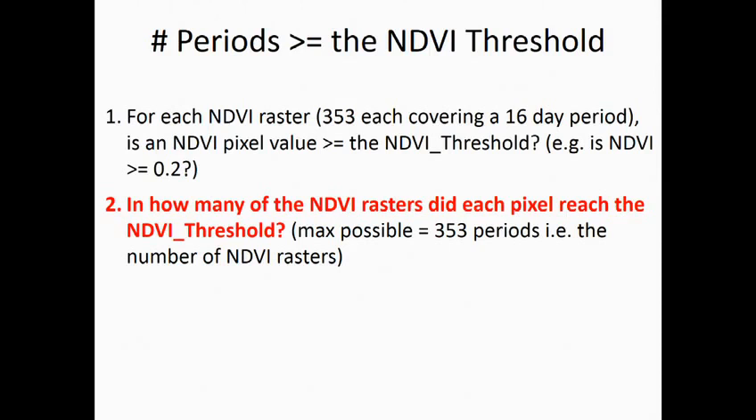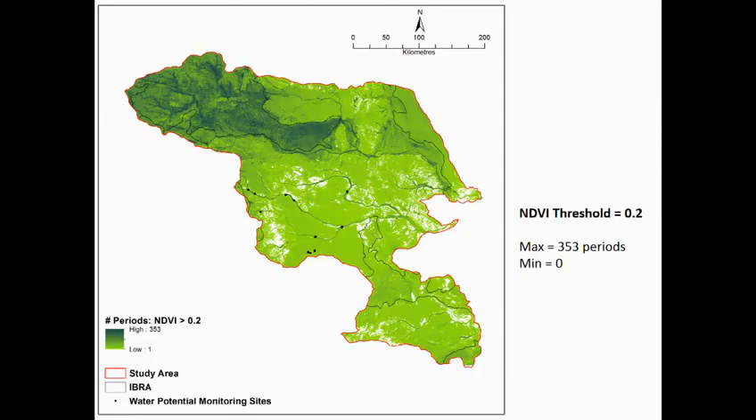There are 10 processing steps. The first was to find how many of the NDVI images each pixel reached the NDVI threshold. In the majority of cases it was very few times — less than a handful. The north-west tended to be greener in general — that's the Finke bioregion.